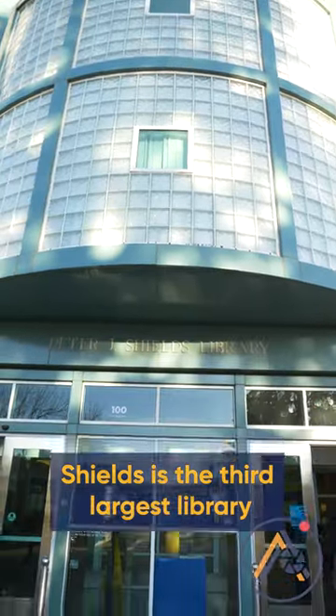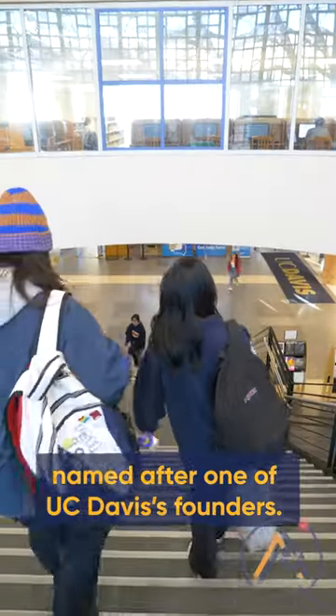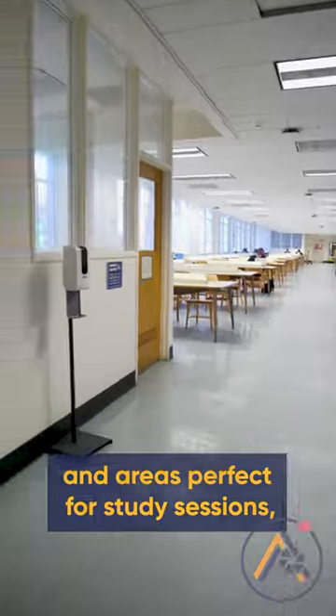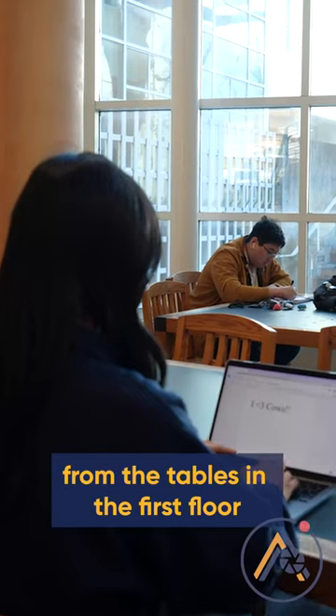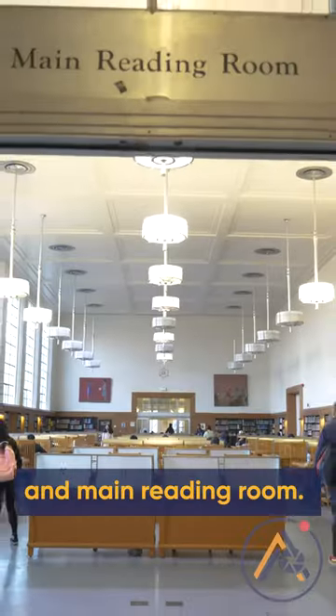Shields is the third largest library amongst the UC schools and a four-story tall building named after one of UC Davis's founders. There are lecture rooms and areas perfect for study sessions, from the tables on the first floor and the second floor window seats to the 24-hour study hall and main reading room.